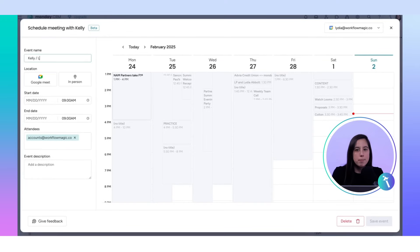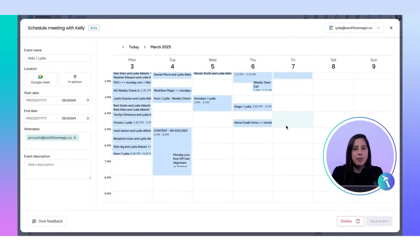Step two: selecting a time and sending the invite. We enter Kelly's name, pick a time — let's go with 4 p.m. next Friday.